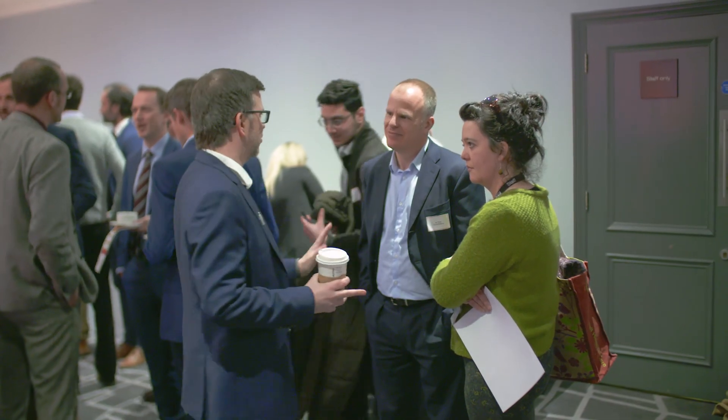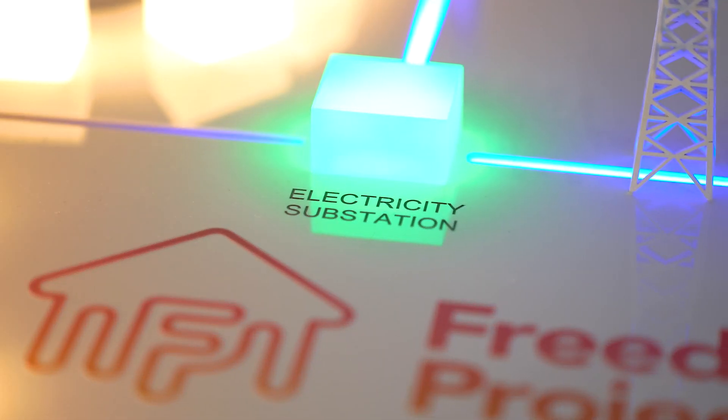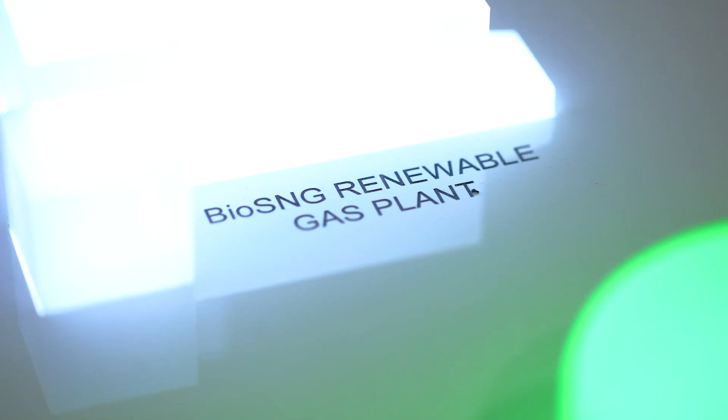Both electricity and gas can work together to solve the energy trilemma, so we can deliver renewable heat, power and transport at the lowest cost in a decarbonised way.